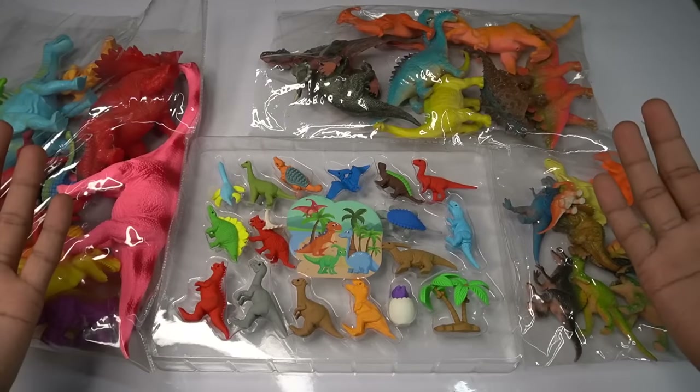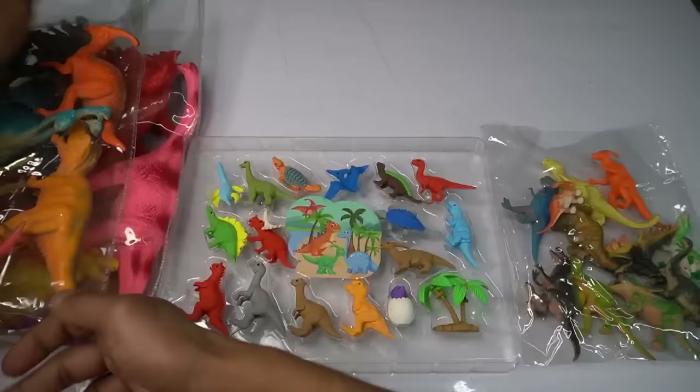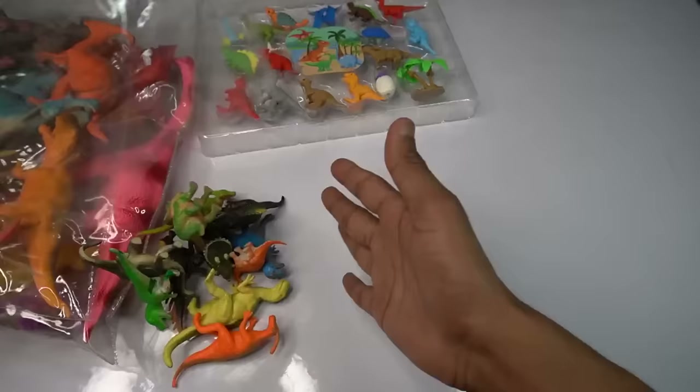My beautiful dinosaur collection review — little size and big size dinosaurs. There's beautiful animals, wow guys, little size dinosaurs.